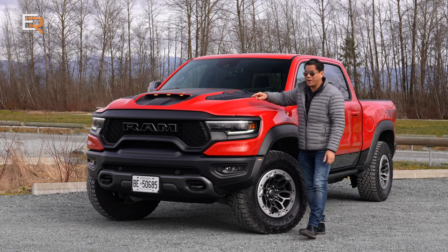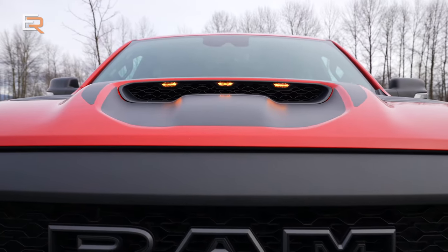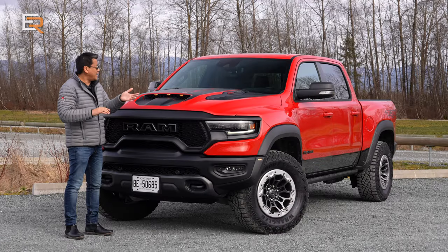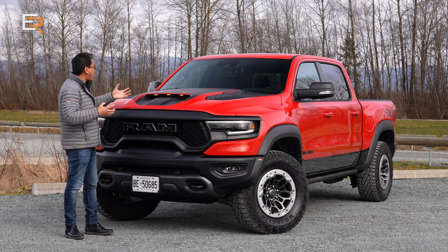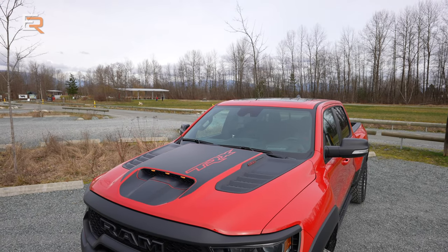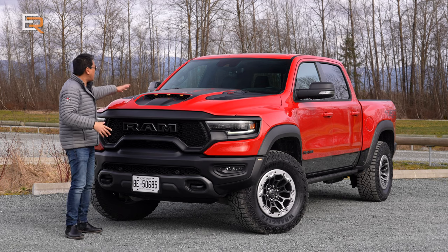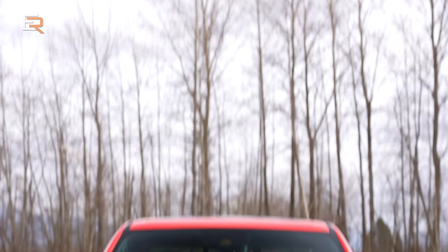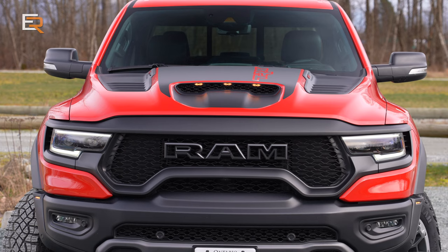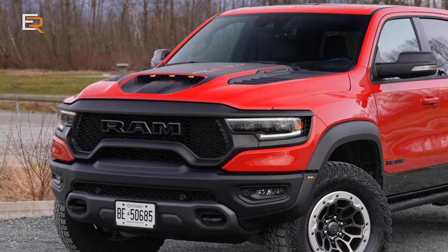Let's start at the front. The three LED clearance lights inside this hood scoop look super menacing. This does have the actual hood graphics package — that's an option I would highly recommend. Then you've got these extractors on the hood, which are supposed to be functional. This scoop will take in 50% of the air that it needs, and the other 50% comes through the grille.